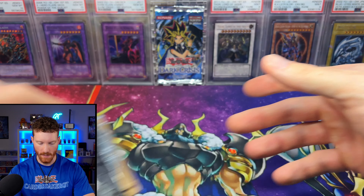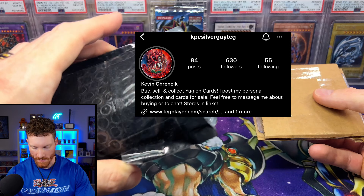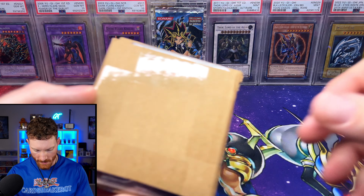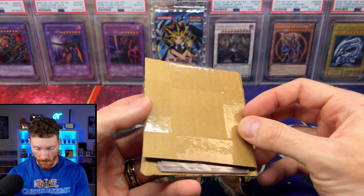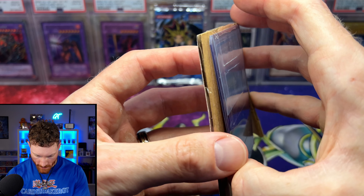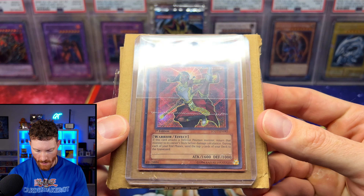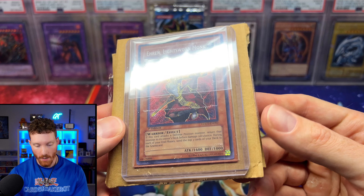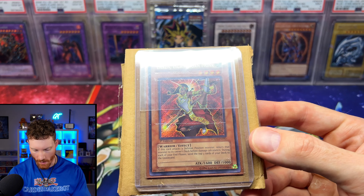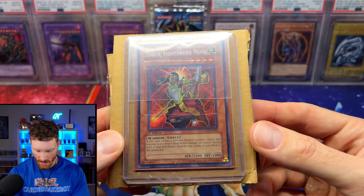This next one is from KPC Silver on Instagram. It is an Auron the Lightsworn Monk — a secret rare first edition from Light of Destruction. It was a minty card. For my collections and these master sets, I try and only collect near mint plus to mint stuff. This is just a beautiful card.